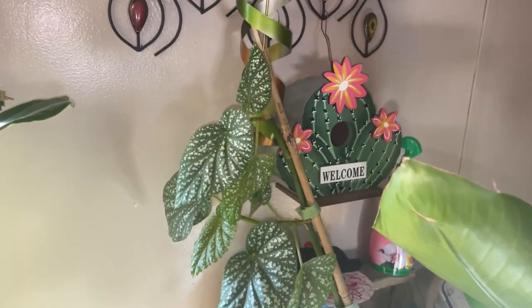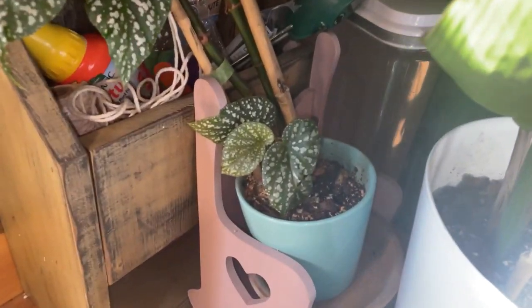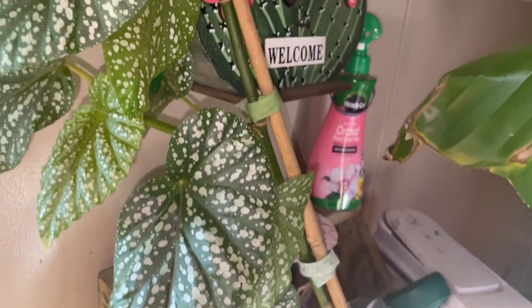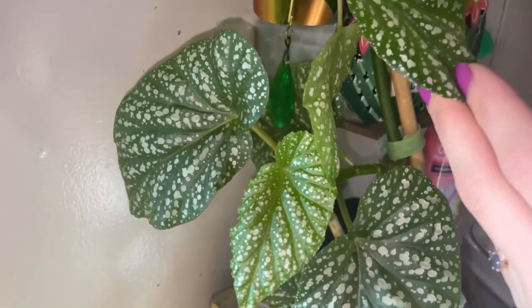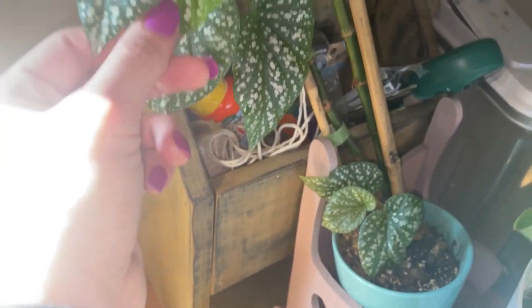This is a begonia lucerna and I grew this from a little cutting that was sent to me. This begonia actually lost every single one of its leaves this past fall and I just kind of left it, continued watering and fertilizing. Lo and behold, it has filled back out with all these leaves it's put off over the last month or two, and now it's back to a full plant again — I'm very happy about that.